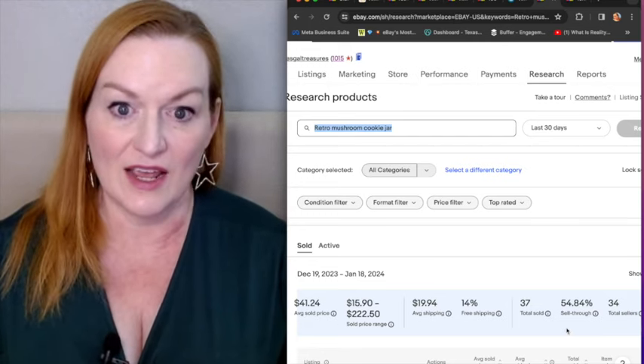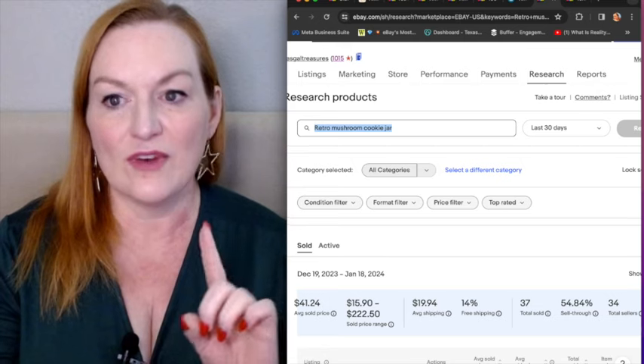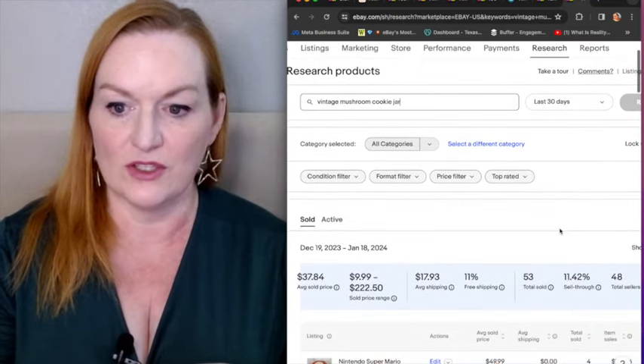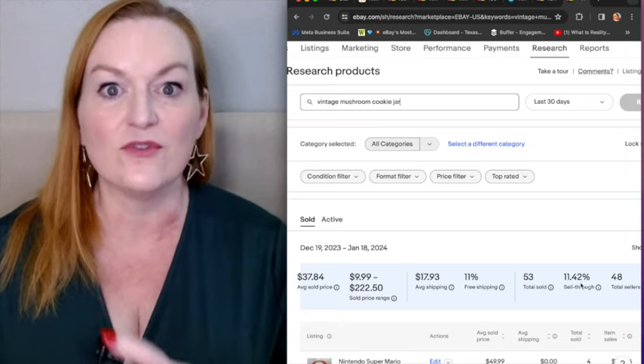The sell-through rate for the last 30 days for this keyword search was 54%, which is an amazing sell-through rate. Now, if I change one word and take out retro and add vintage instead — 'vintage mushroom cookie jar' — the average sold price goes down, and the sell-through rate is also 11% versus the 54%.